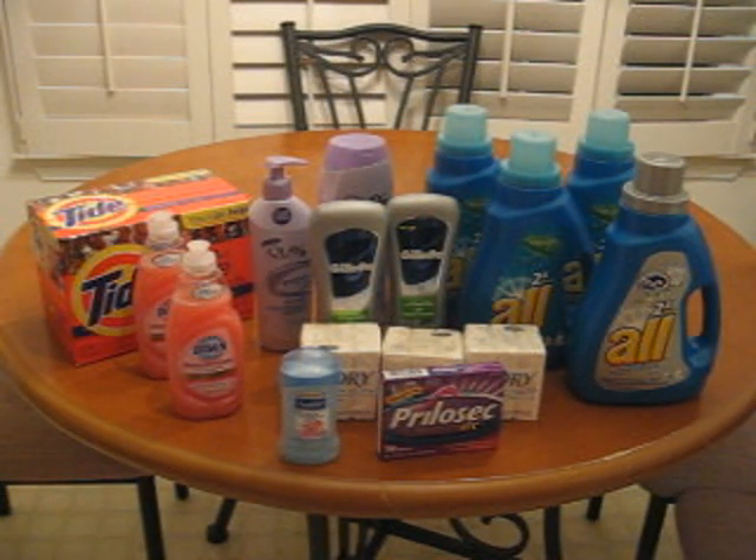So the first thing you've got to do if you want to start getting the deals is get the Sunday paper, and you've got to clip not some of the coupons — you've got to clip all of the coupons. So if you're interested in learning how to coupon from the beginning, get your Sunday paper, get your grandma's Sunday paper, get somebody's Sunday paper. Clip all of them — that's step number one, and once you do that we'll go on from there.